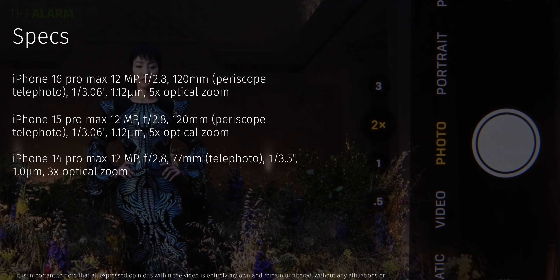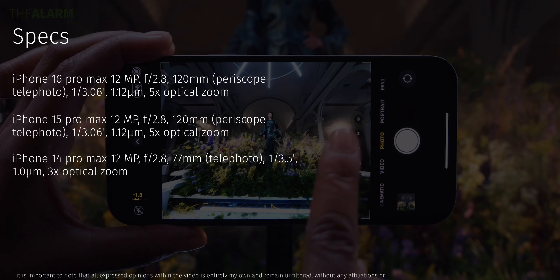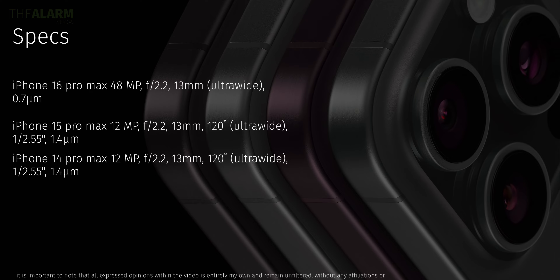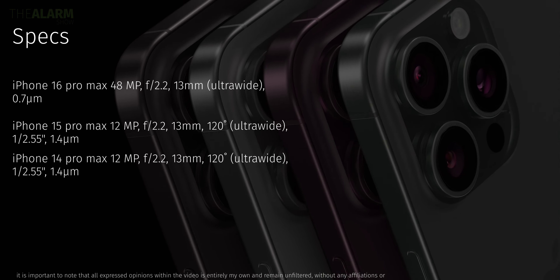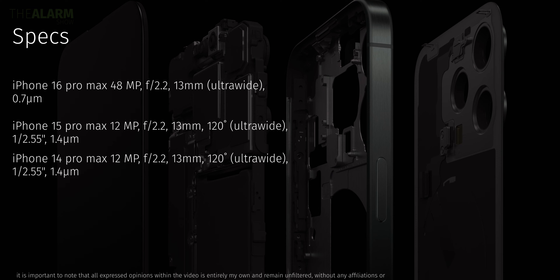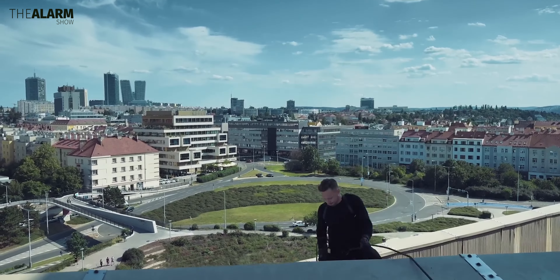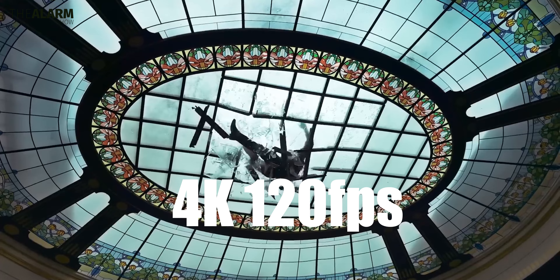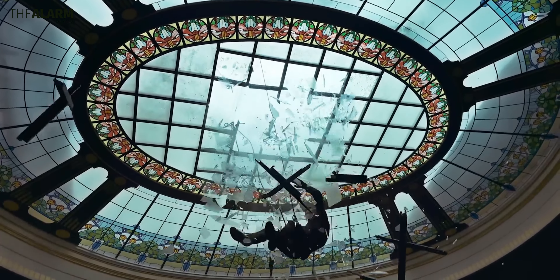The ultra-wide camera is new — it's a 48-megapixel unit compared to 12 megapixels on both older models, though the aperture remains f/2.2. In terms of video, there's a notable addition: 4K 120fps recording, which is not available on the 15 Pro or 14 Pro lineup at all, making this a significant upgrade.